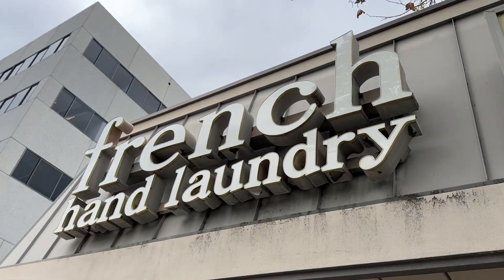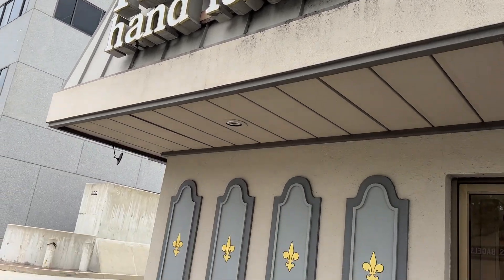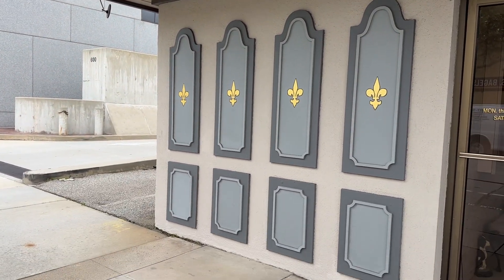Here we are at the French Hand Laundry. They're pretty famous and award-winning for amazing services here in Pasadena, California.